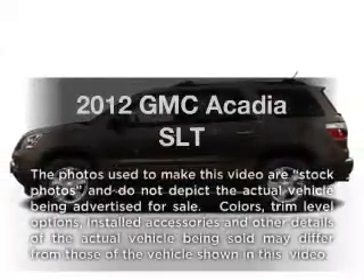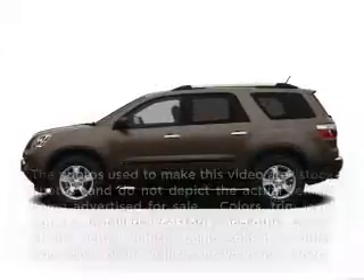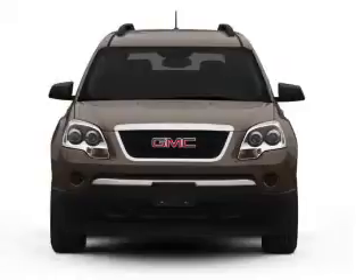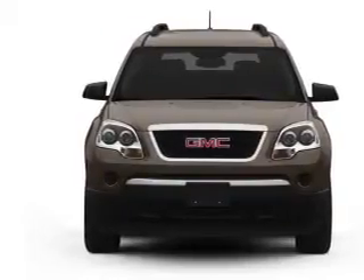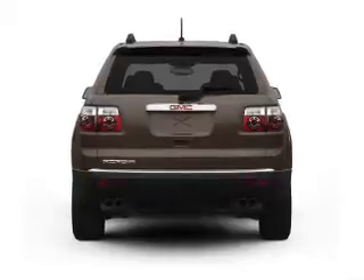Introducing the 2012 GMC Acadia. If you're looking for a first-rate auto, this one could be yours today. With a reliable six-cylinder engine that responds smoothly to its six-speed automatic transmission.